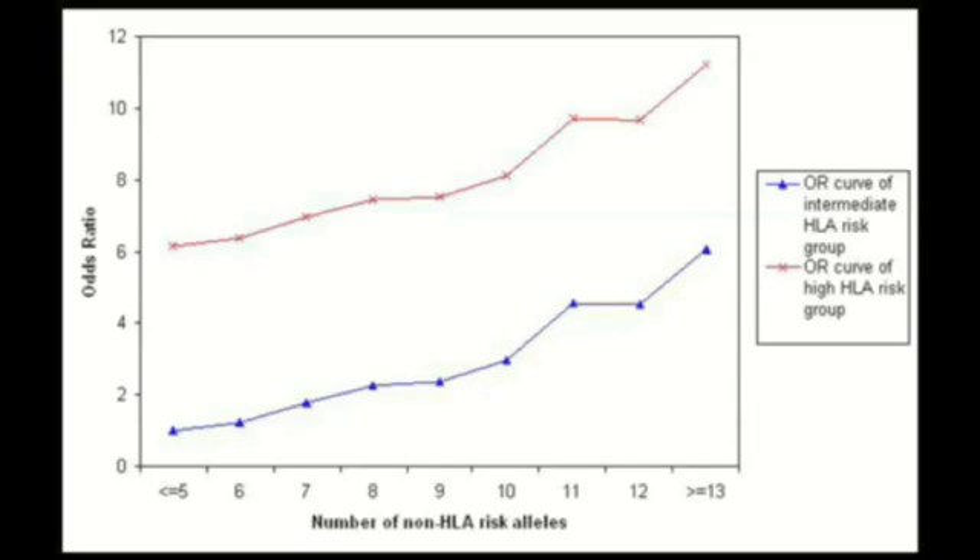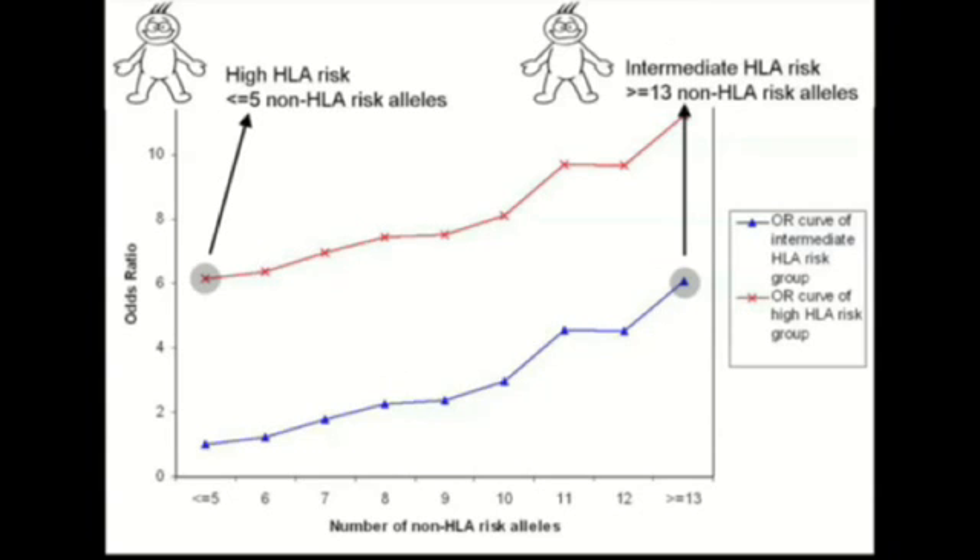This graph shows the risk for HLA DQ2-positive individuals. You can see that those individuals with an intermediate HLA risk who carry 13 or more non-HLA risk values have the same odds ratio for developing celiac disease as individuals with a high HLA risk and 5 or fewer non-HLA risk values. This group of individuals with intermediate HLA risk should therefore be reclassified as being at high genetic risk for celiac disease.